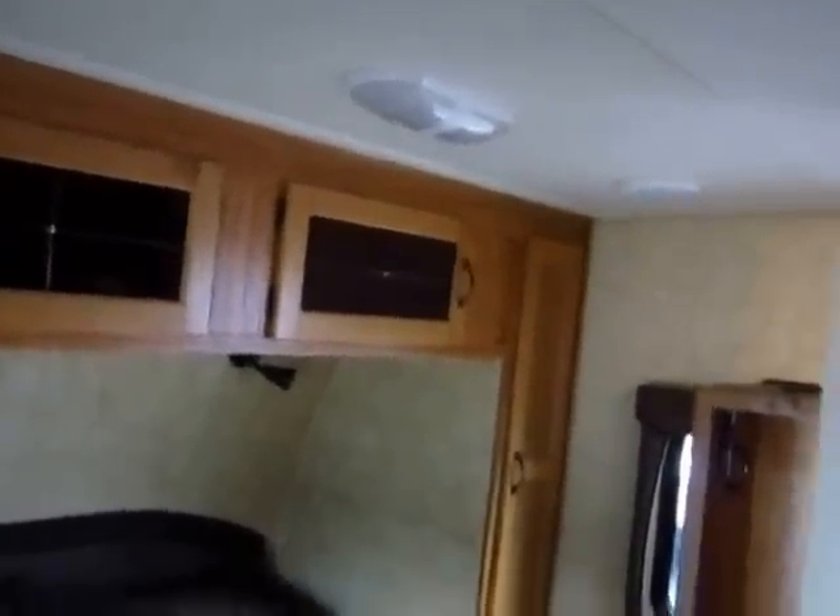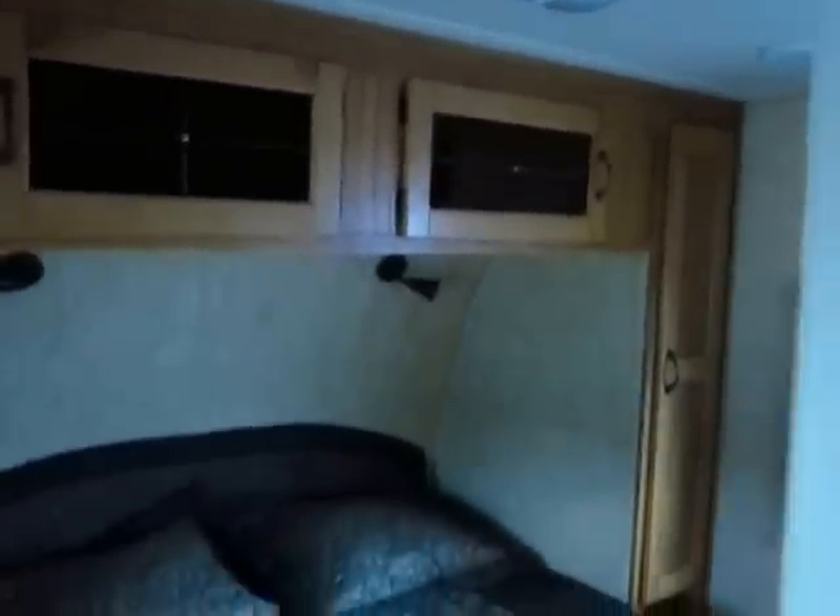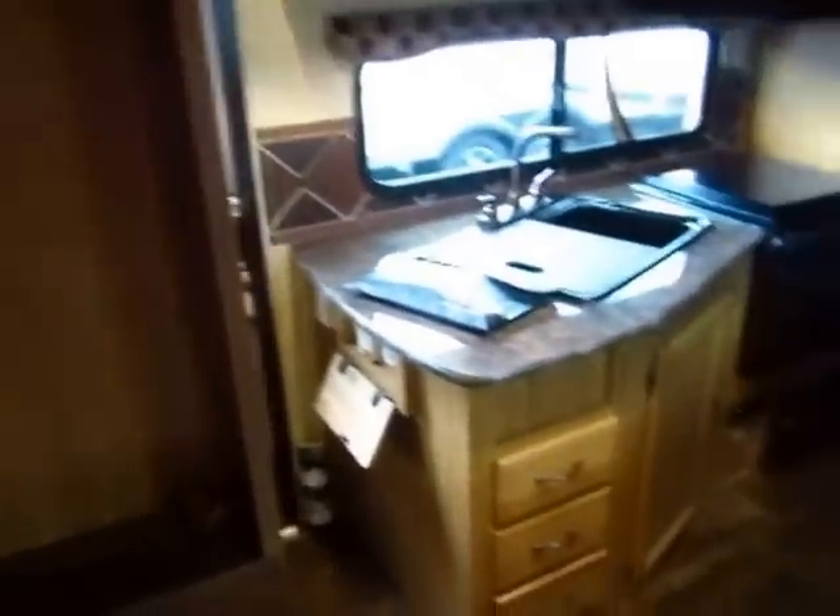His wife was short and couldn't reach the ceiling light in the bedroom, so he installed a little switch down lower for her. He used the same factory switches found everywhere else in the camper, and you would think it was factory construction. He did a fantastic job of it — trust me, I wish more people traded in their campers like this.